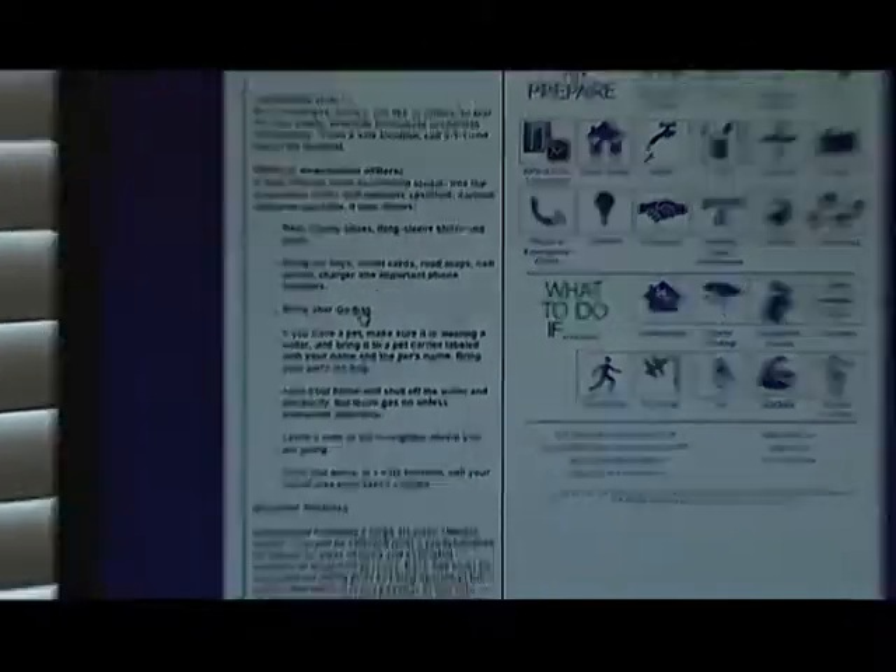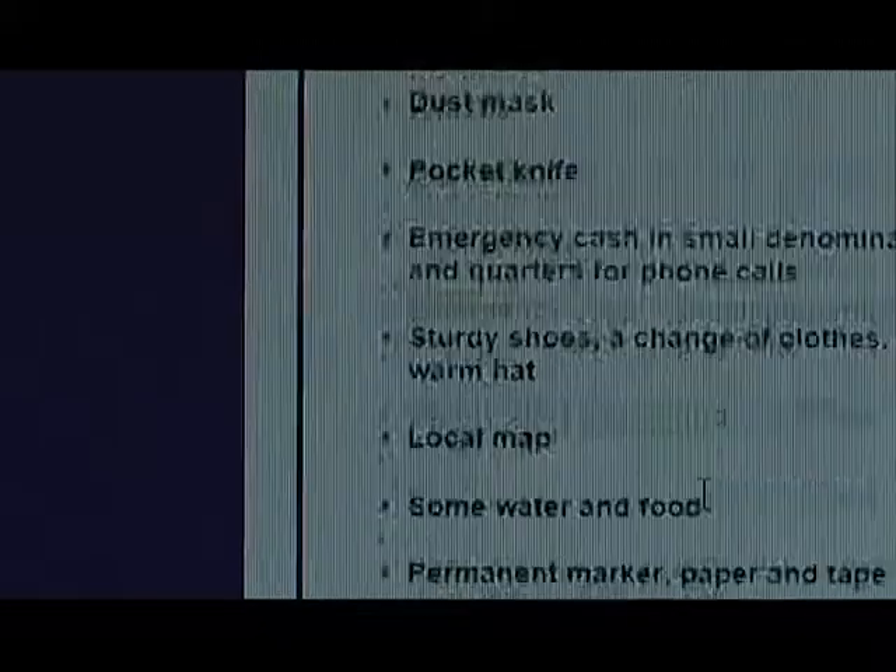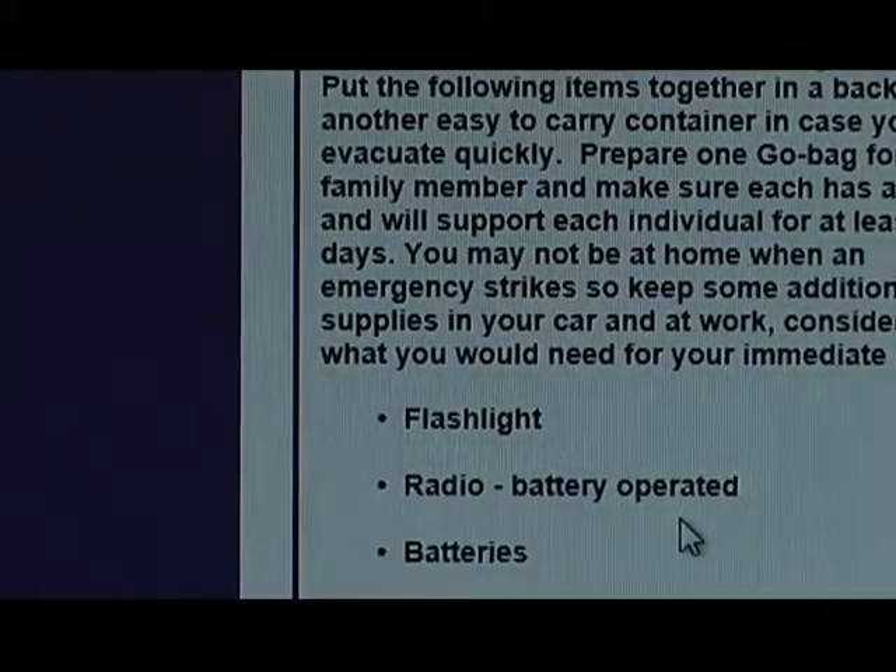If you don't have a go bag, click on go bag and it's going to tell you how to make one. We tried to make this information very accessible and very straightforward.